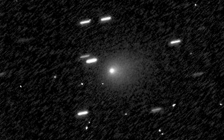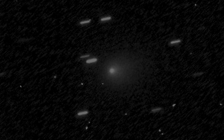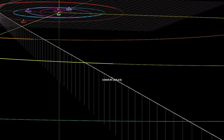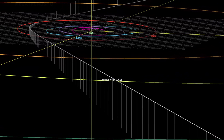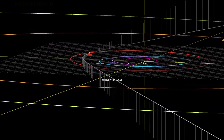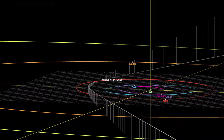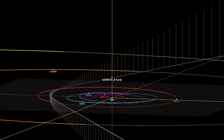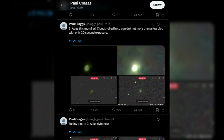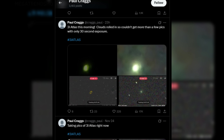From the very beginning, Craig approached 3I Atlas not as an intriguing visitor passing through the solar system, but as a structured target that demanded rigorous documentation. He treated it with the seriousness of a field researcher studying a newly discovered species, cataloging its features with precision and resisting the temptation to jump to conclusions. This disciplined approach is what ultimately allowed him to capture details that others missed, and what earned his images the credibility that continues to shape the global conversation around the object.